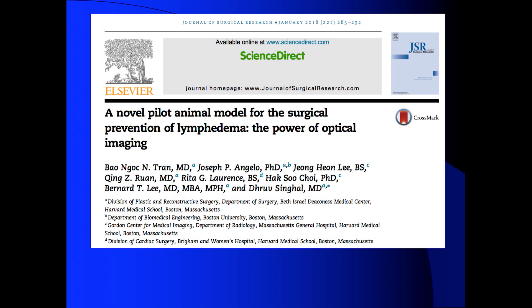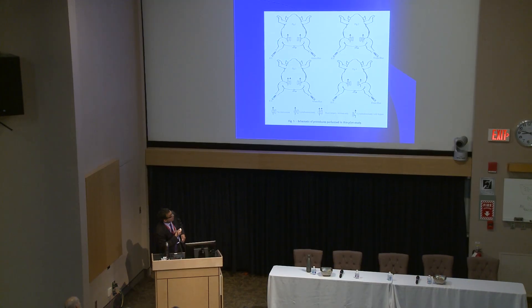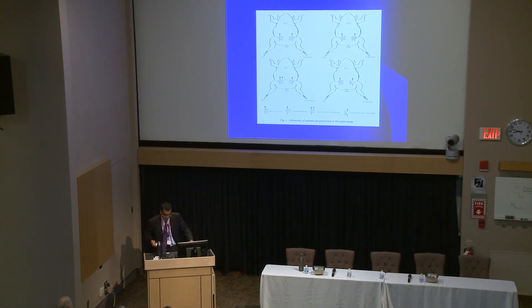We just had this accepted for publication. I went into Dr. Bernie Lee's already-running molecular imaging lab soon after I arrived here, and we took four pigs. Essentially: we did nothing on one groin and a lymphadenectomy on the other; we did a sham operation — an incision and close — and then a lymphadenectomy; and then a lymphadenectomy with an immediate bypass.